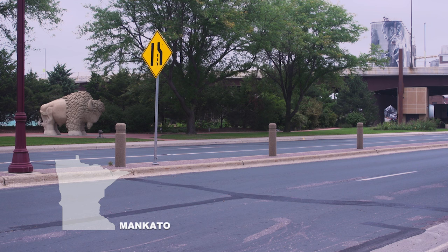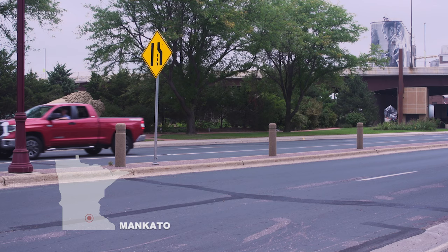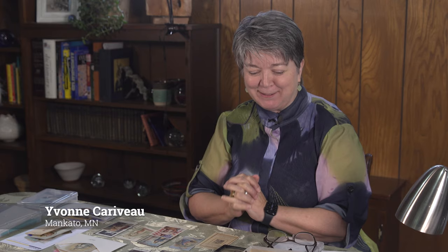Today I'm in the beautiful river town of Mankato to see a most unique collection. Yvonne Karavu is a collector of holy cards. My question — and maybe yours as well — what is a holy card? Yvonne explains she's been collecting them for a long time and can tell me what they are and what they aren't.